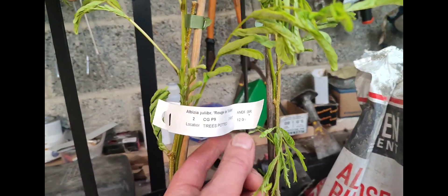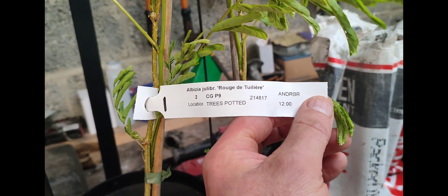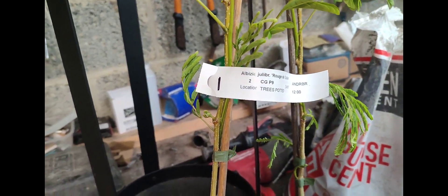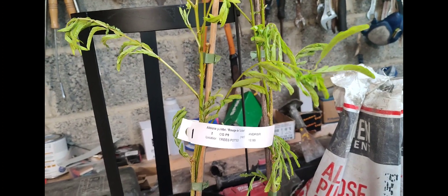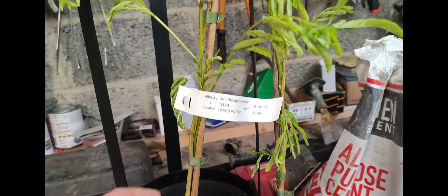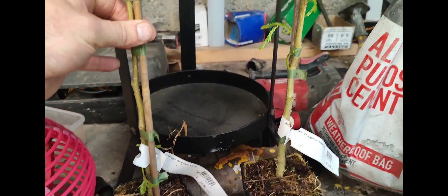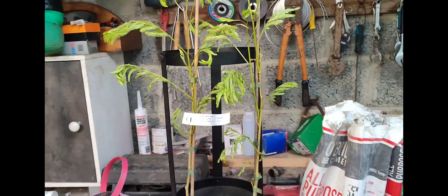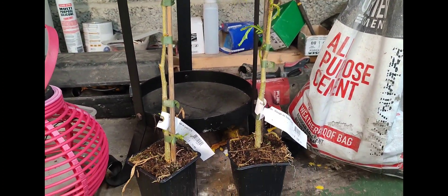This is excellent value at 12 euro each. These are the Albizia - I believe it's the Juil de Brisson variety. I already have one Albizia in the ground and I like them so much I thought I'd get another two. They're only 12 euro each from Future Forests in West Cork and they've arrived in excellent condition with the courier - I'm delighted with these.